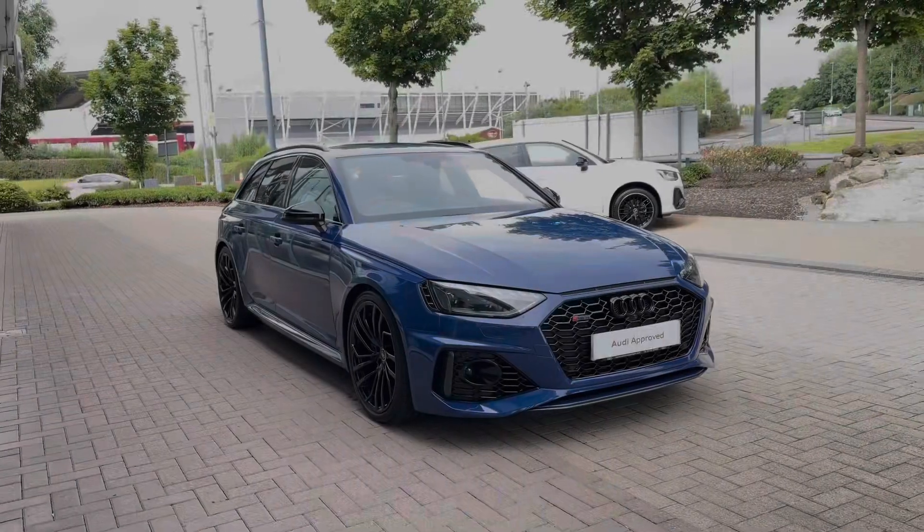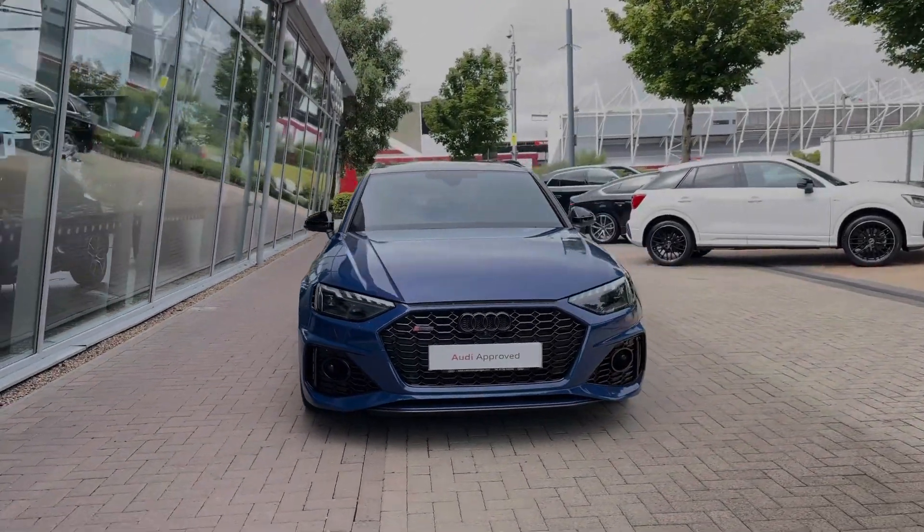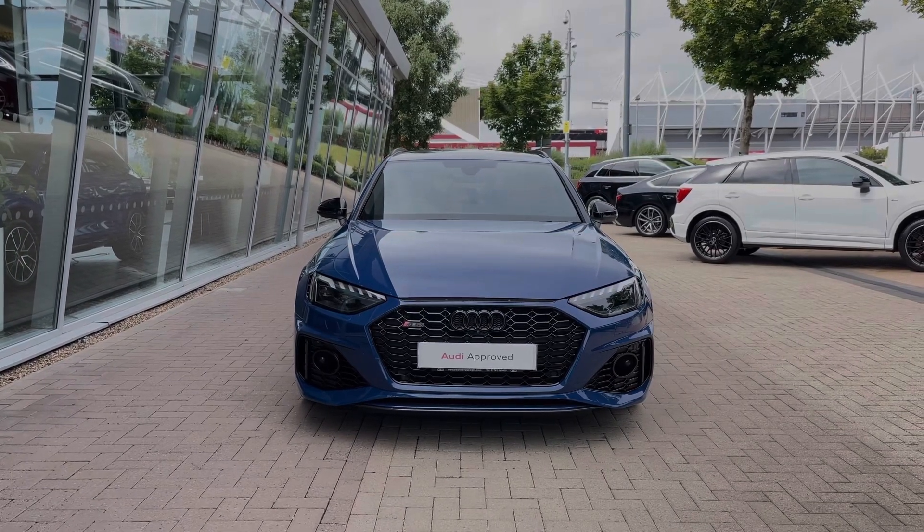Hello, my name is Ben from Stoke Audi and today I'm going to be talking you around this Audi approved used vehicle. This is a 2023 Audi RS4 Avant Carbon Black with 450 PS and the Tiptronic automatic gearbox.